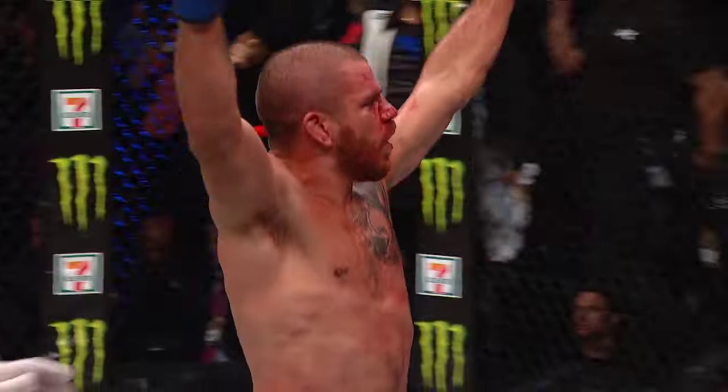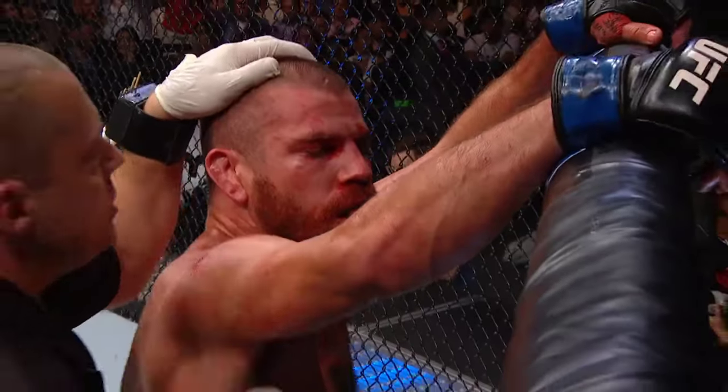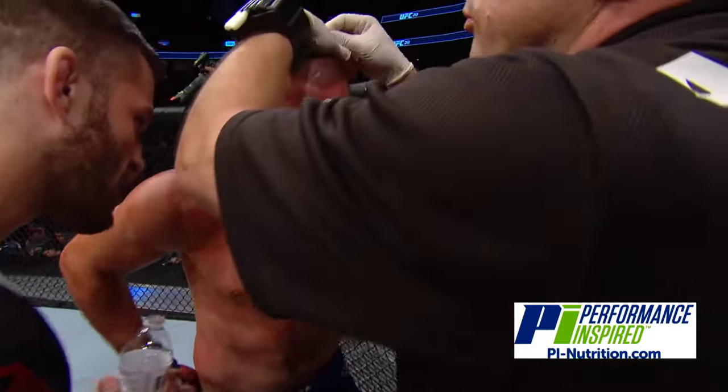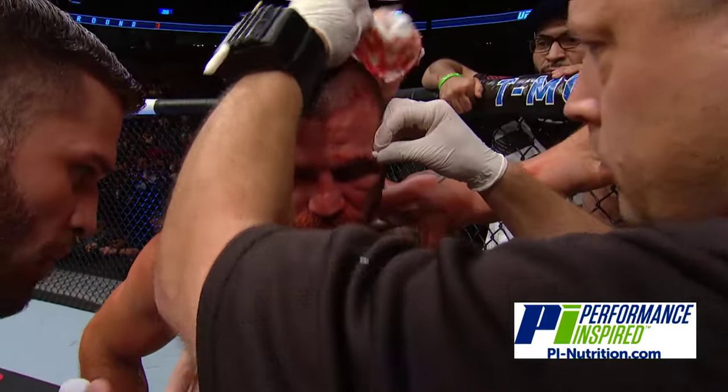Outstanding final two minutes of the round for Anthony 'Showtime' Pettis. A mutual show of respect there. Tonight's Quarter Cam is brought to you by Performance Inspired, the all-natural high-performance line of sports nutrition — visit pi-nutrition.com. They will work on that cut of Jim Miller.